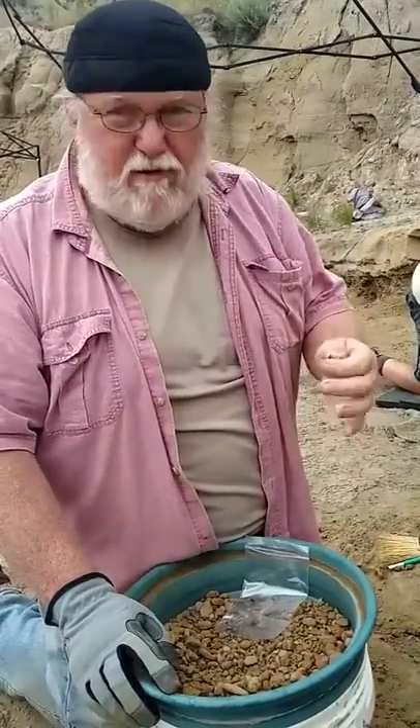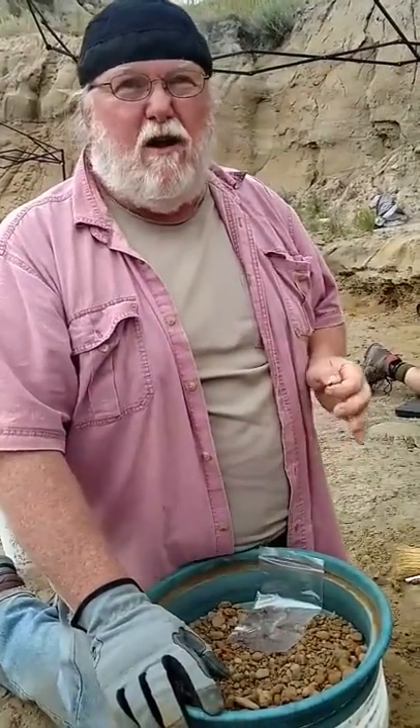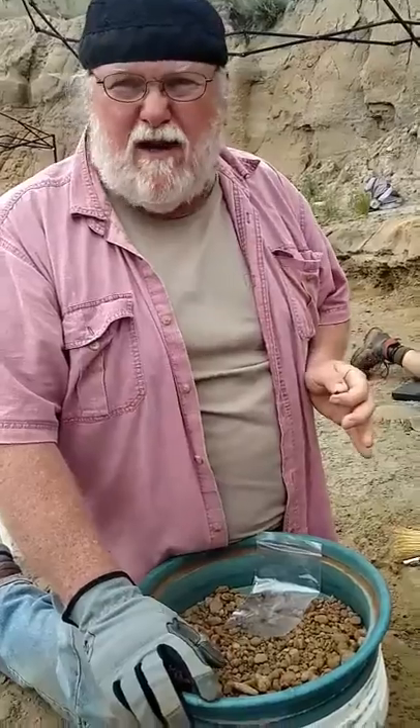Paleo Joe here again from the field. We're in South Dakota digging into Hell Creek Formation. This is a beautiful location. It's run by a company called Paleo Adventures, a really great company doing a lot of wonderful science out here.